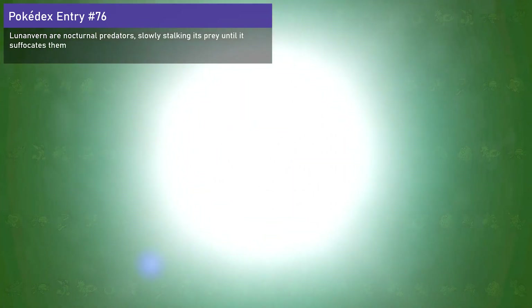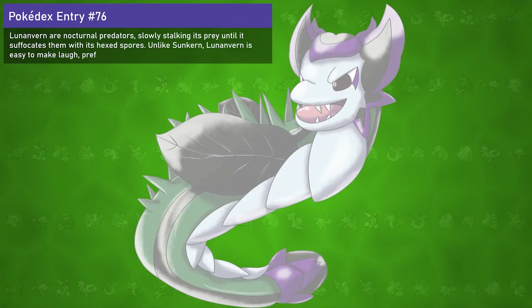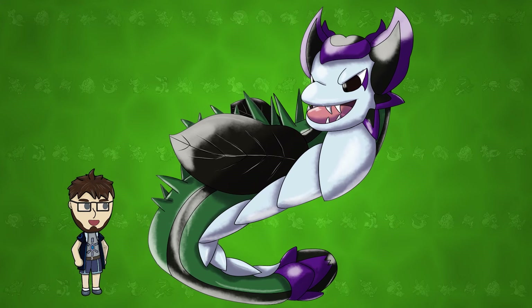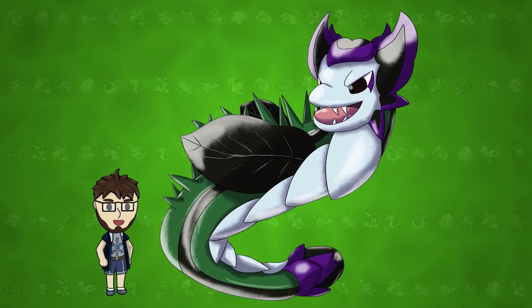Lunanvern are nocturnal predators, slowly stalking prey until they suffocate them with hexed spores. Unlike Sunkern, it is easy to make these Pokémon laugh, preferring the classic jokes. Not only did Sunkern become cool again — hopefully — but we now have a Grass/Dragon Pokémon that isn't a mega. We're going to get you, Sceptile — I love you, but you don't keep the Dragon typing long, do you? Well, this one keeps it.